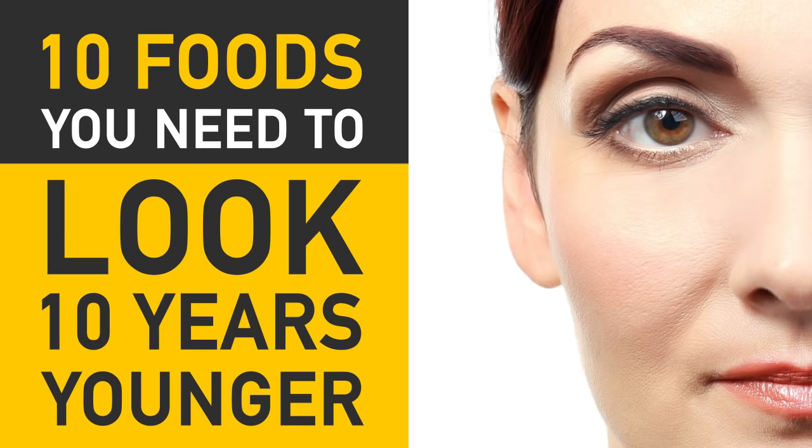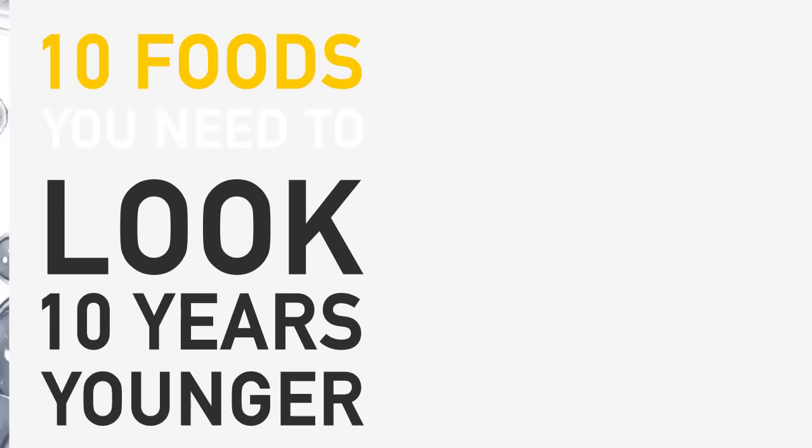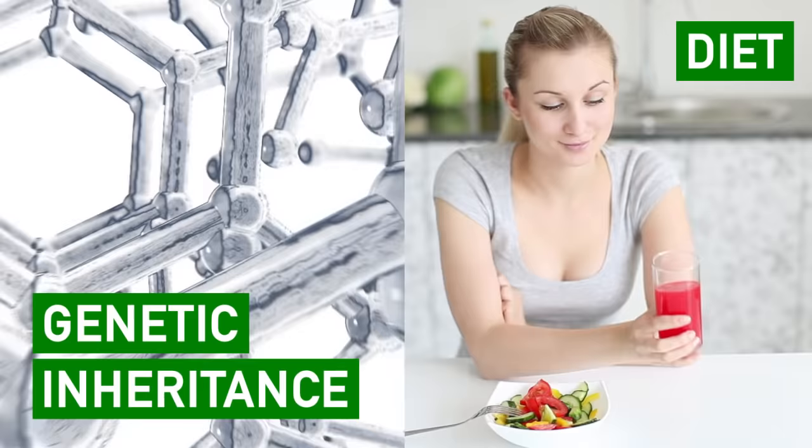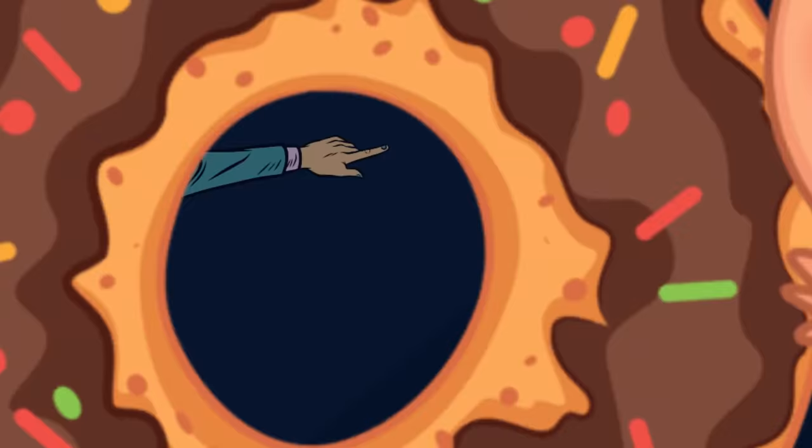10 Foods You Need To Look 10 Years Younger. Almost all of us want to look younger than we are and live as long as possible. Your genetic inheritance gives you a head start, but your diet also plays a vital part in helping you increase your lifespan. Today, we're going to reveal the 10 anti-aging foods that make your skin look glowing.